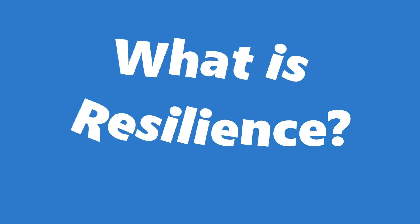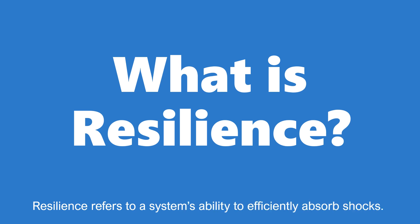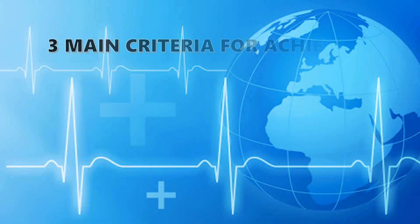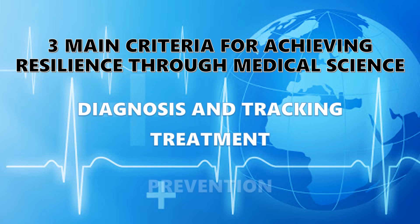To start the video, we will talk about what resilience is. Resilience refers to a system's ability to efficiently absorb shocks. There are three main criteria for achieving resilience through medical science, which are diagnosis and tracking, treatment, and prevention.